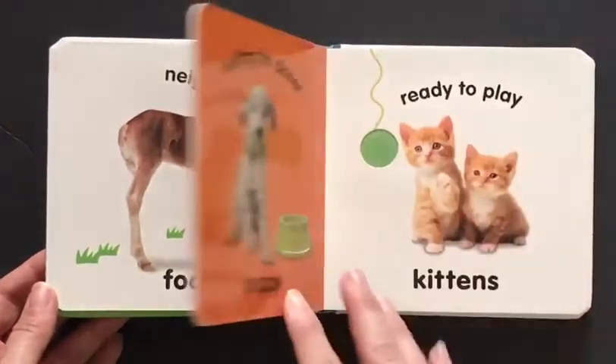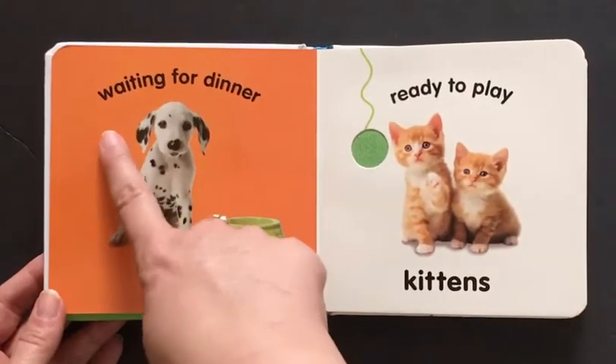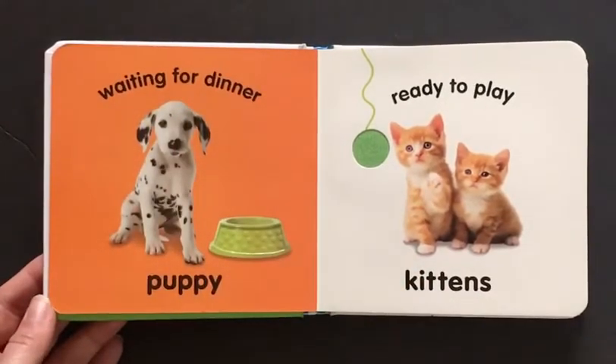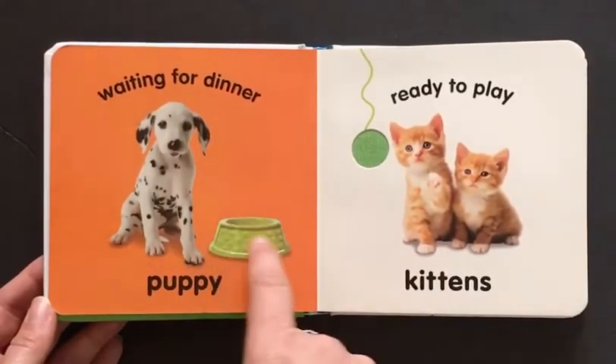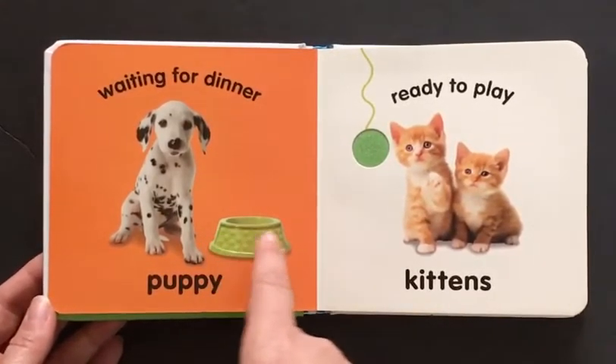Let's turn the page. Here is a puppy. This puppy is waiting for dinner. He's so cute. And here's his bowl — it has texture. Can you hear it?